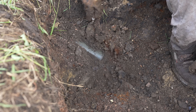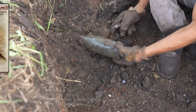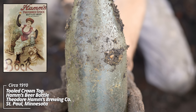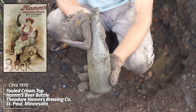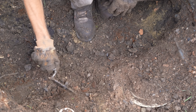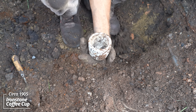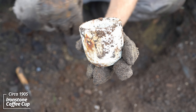Just a foot below the surface, looks like there may be a beer bottle — that's intact. Oh, Hamm's, St. Paul, tooled top — you can see it's shoulder embossed there. From the Hamm's Brewing Company, this dates back to about 1910. And a very utilityware coffee cup — look how thick that thing is. Looks like the handle broke off, that's likely why it was discarded.